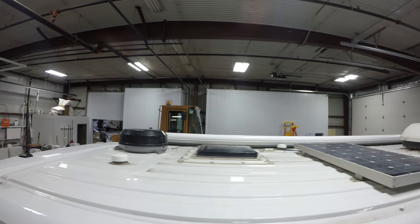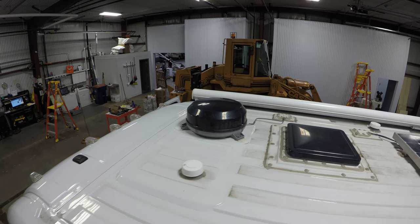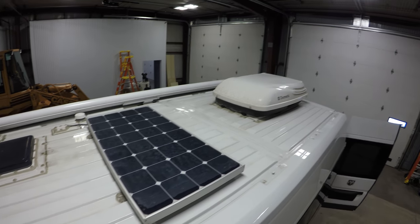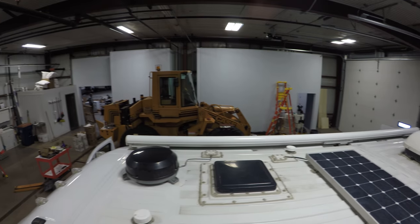Now let me get up top and give you the view. There's a vent right there, your solar panel, air conditioner in the back, and you've got your big awning on the other side.